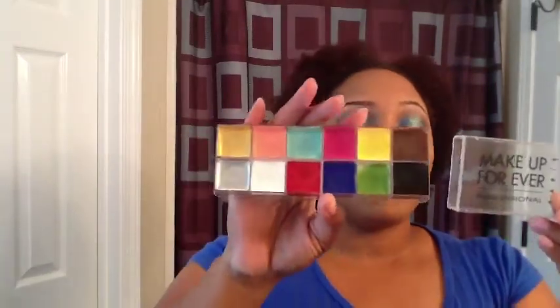One of the things that I got was from Tall Black Beauty — I purchased this Makeup Forever Flash Palette. And I got this for a steal; it was a great, great price.